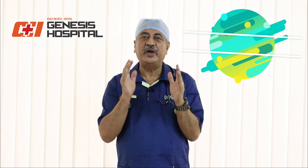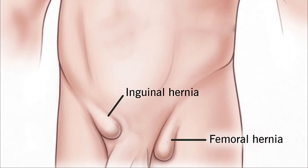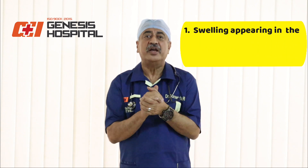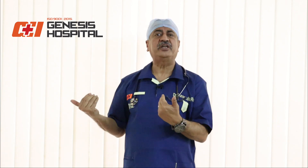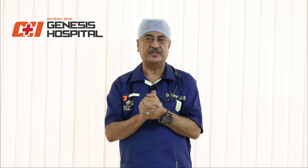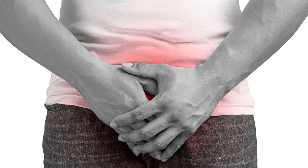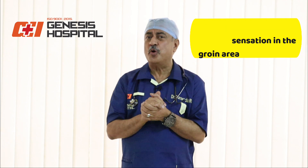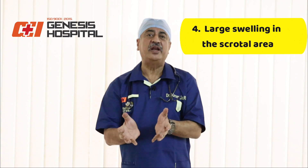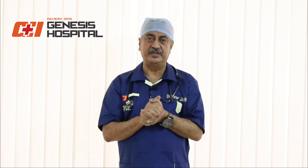The symptoms of inguinal hernia include: first, a swelling appearing on one or both sides of the groin while coughing, straining, or lifting heavy weights, which automatically reduces on lying down or relaxation. Second, pain in the groin area during straining or coughing. Third, a feeling of fullness or burning sensation in the groin area. Fourth, sometimes a large swelling in the scrotal area on one or both sides, depending on how advanced the hernia is.